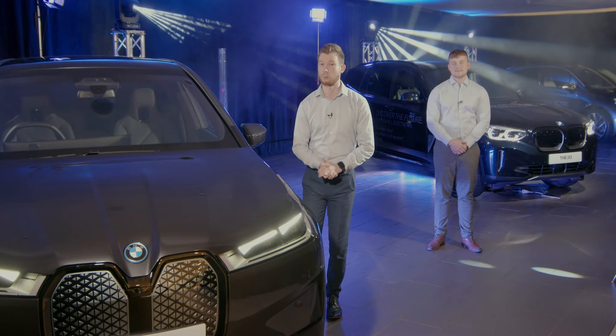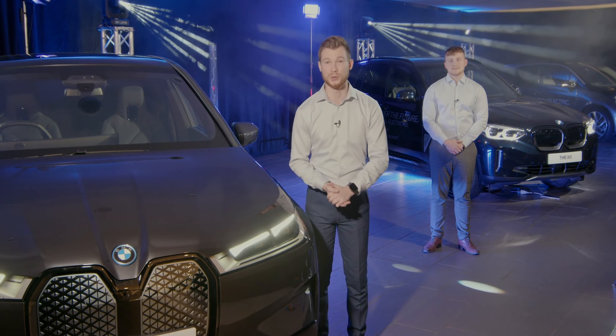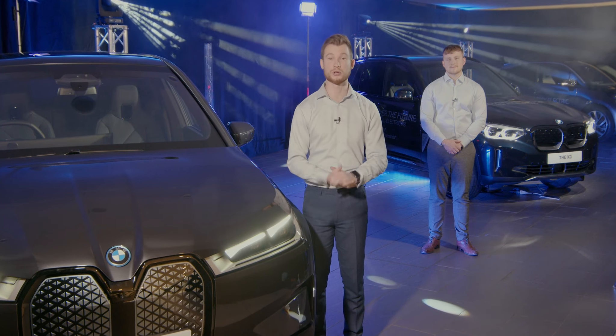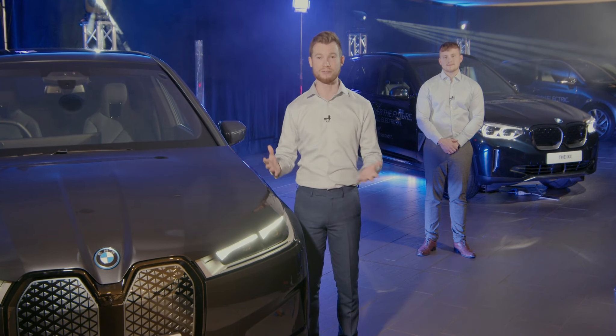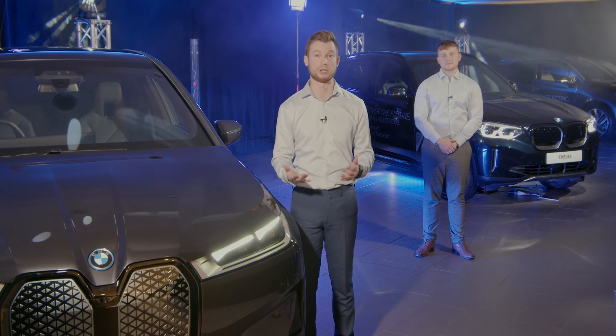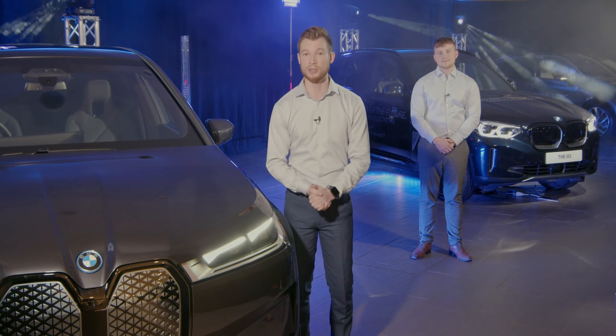Hello everybody and welcome to Copswell Motor Group. I'm Tom, I'm Zach, and we're here to help you find your BMW electric. As the BMW electric range continues to expand, we'd like to show you the key features, benefits and differences between our current lineup of vehicles — that being the iX, the iX3 and the i3.